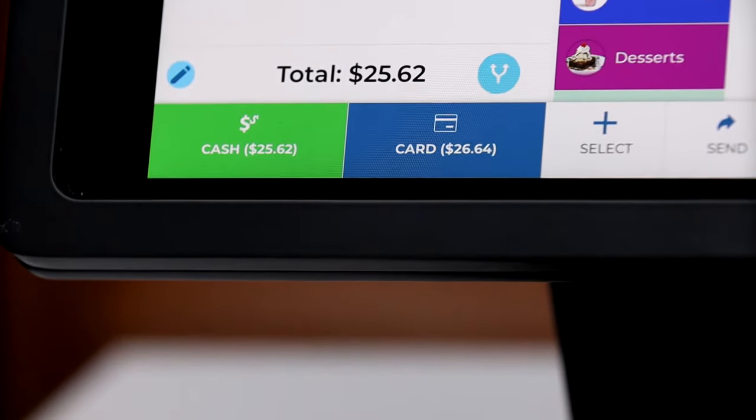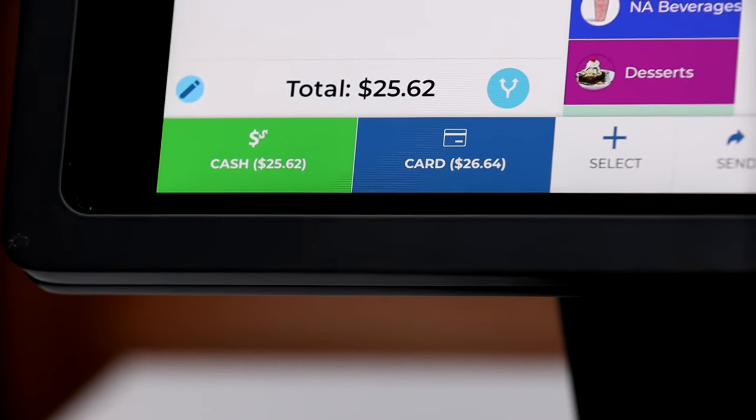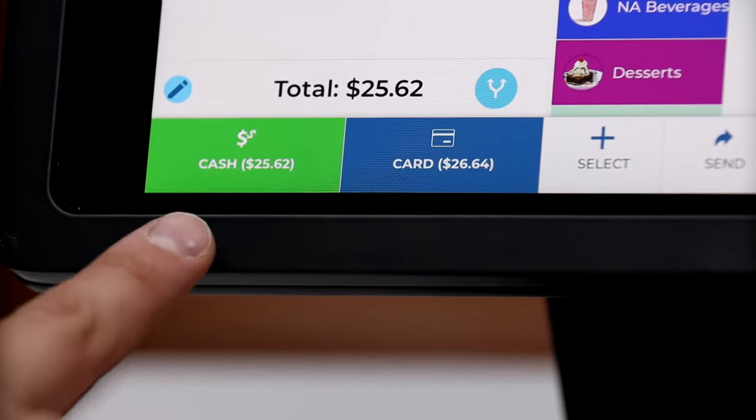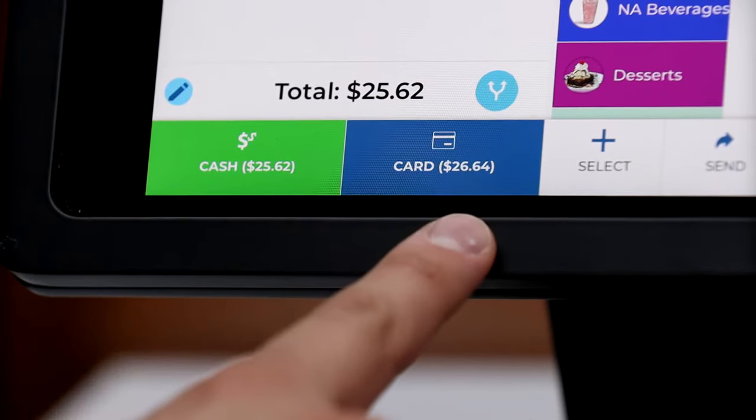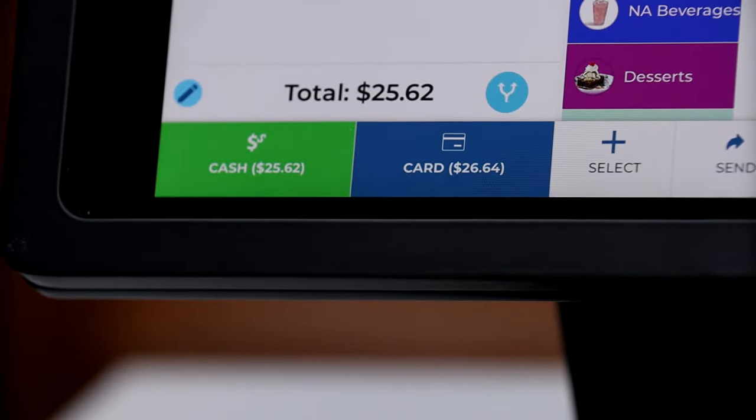As you can see, the cash price is always going to be higher than the card price, because if our customer pays with their card, they're going to pay a convenience fee to process the credit card transaction through our system.